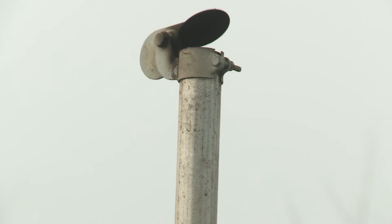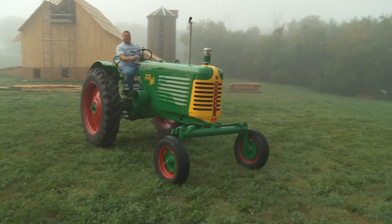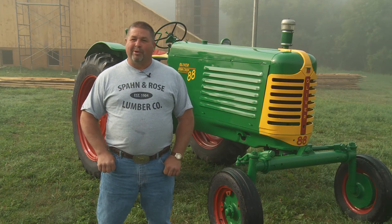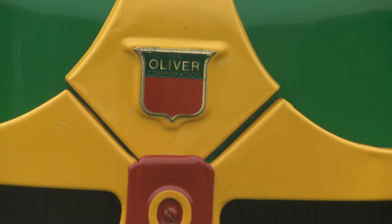It's a 1953 Oliver Roll Crop 88. My father bought this tractor secondhand in 1967. Me and my brother grew up driving it. The amazing thing is after us boys grew up driving it, the sheet metal and the hoods were still straight — no dents.